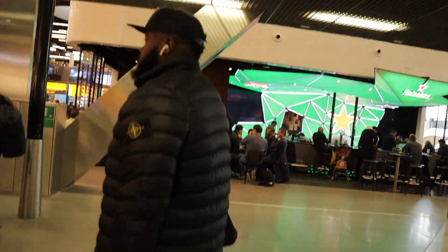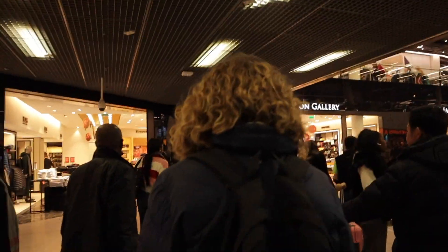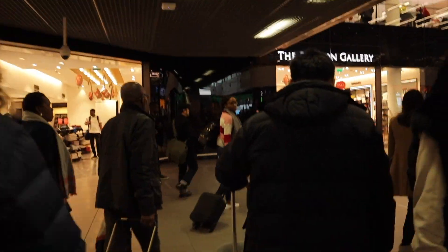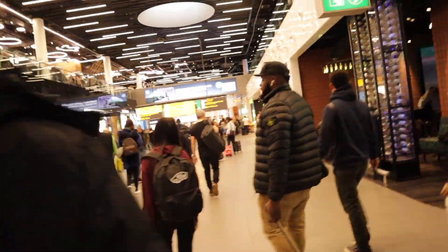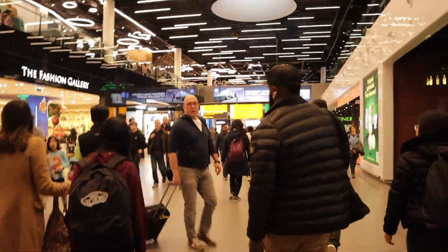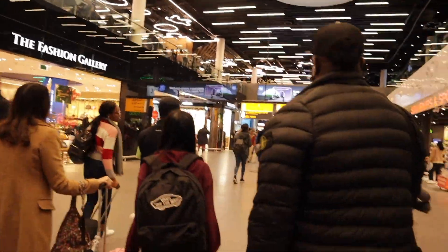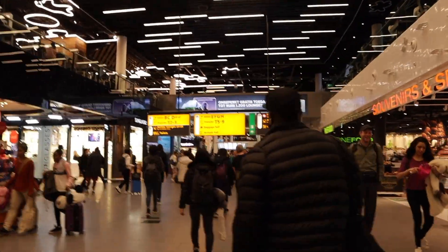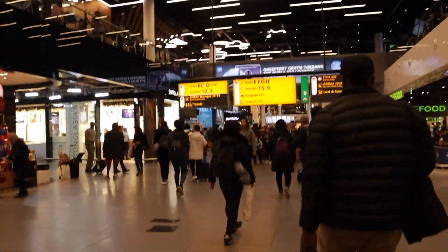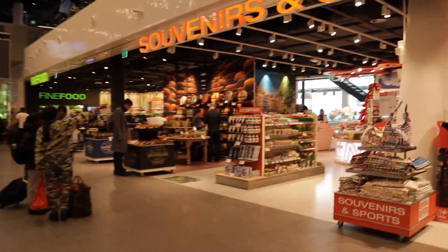Upon research, Schiphol is actually the third busiest airport in Europe in terms of passenger volume, and the busiest in Europe in terms of aircraft movement. Here's a fun fact: Schiphol Airport used to be a military airbase and was transformed into a civilian airport after the First World War.